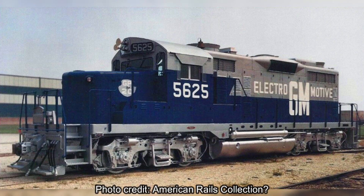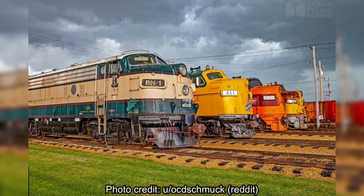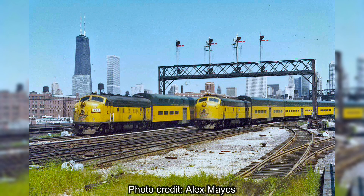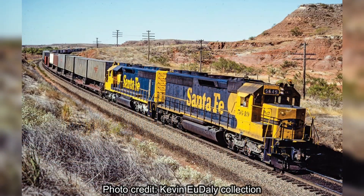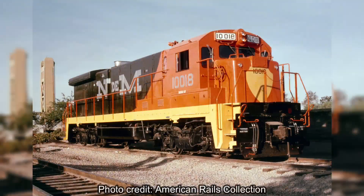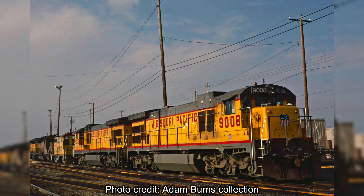In the early 1980s, EMD got into a bit of a pickle. Although they had been in the number one diesel locomotive manufacturer spot for decades, having massacred literally every railroad's steam fleets with their E units, F units, and early Jeeps, and by the 80s having the SD45-2 and the insanely popular SD40-2, General Electric was increasing its market share with their Dash 7 line of diesels, including the C36-7, which provided some better horsepower, therefore leading railroads to not have to require nearly as many locomotives for their trains, and therefore less fuel costs.